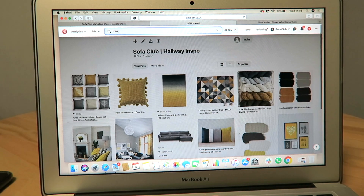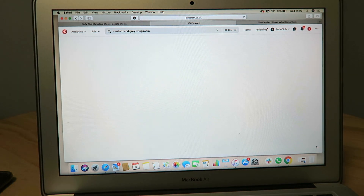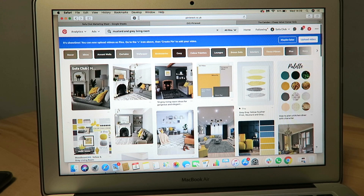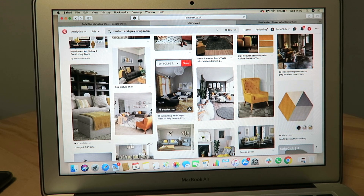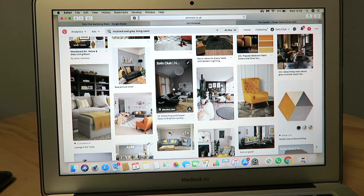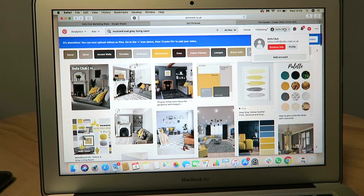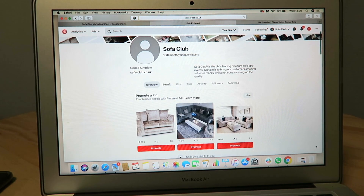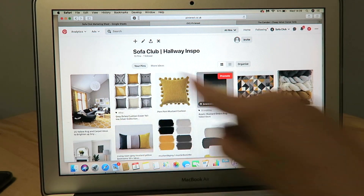All you have to do is go onto the search bar and literally search anything you are interested in. I was interested in mustard, so I'm going to put in 'mustard and grey living room.' Once you click search, so much home decor and inspiration will pop up — all you have to do is scroll. Once you like the look of something, you click down, go to your board that you've created — the hallway inspo — and click it; it is literally saved as easy as that. If you then go back to your boards and click onto your profile, you'll see it's gone straight in there.